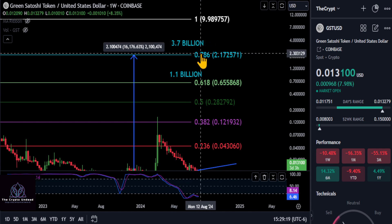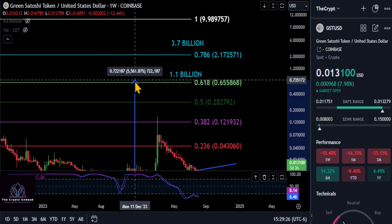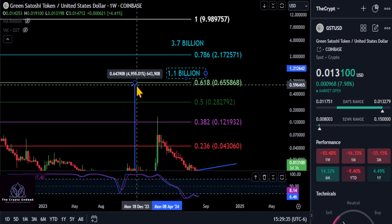How high can this thing go? The top target is at the 786 at $2.17 — a $3.7 billion dollar market cap and a 162x from today. To be more conservative, a 618 retracement hitting that billion dollar market cap would give you about a 50x on your investment, up to about 65 cents on Green Satoshi Token.